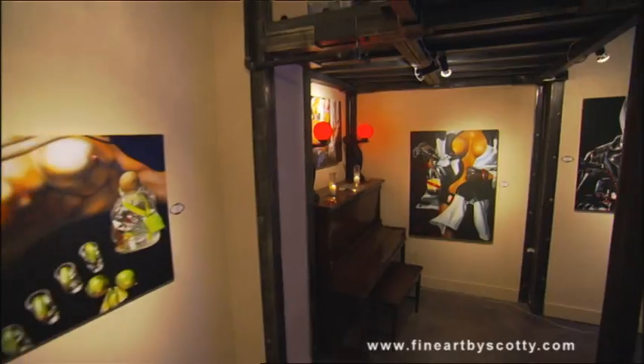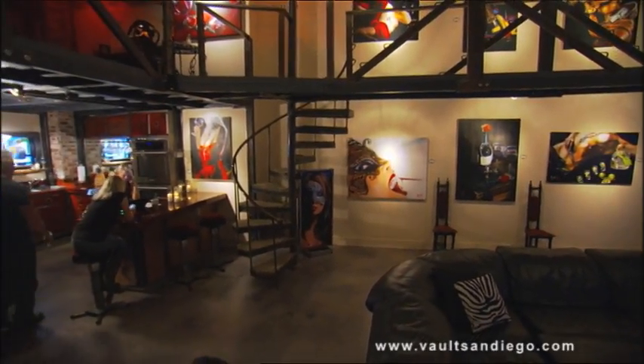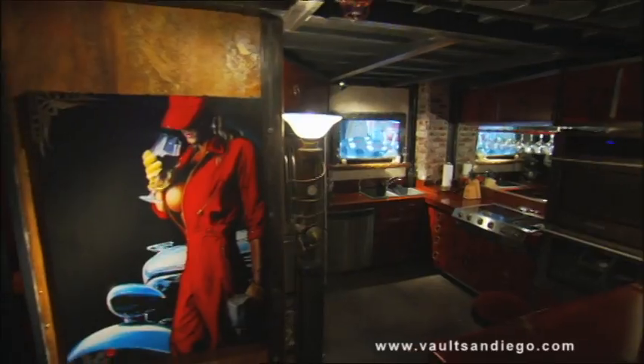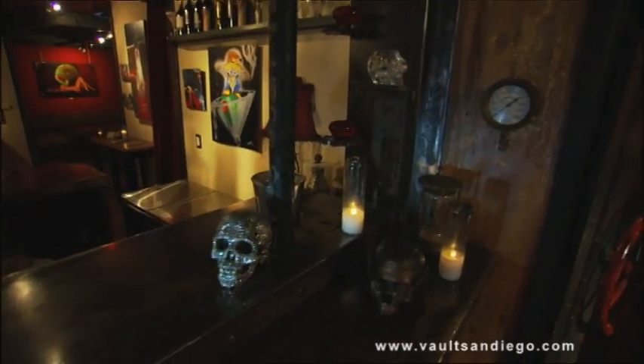This place allows you to be at the party, be away from the party, and not be off in some other room not knowing what's going on. Every place in here, you pretty much can see what's going on through a porthole — what's going on in the main room. So you get to sit down and have a great conversation with somebody you want to talk with, but not have to stand there and talk to 50 people you don't want to talk to.